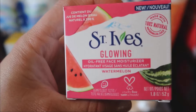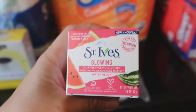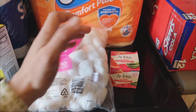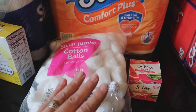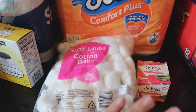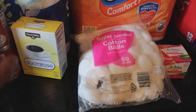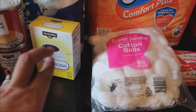I needed some cotton balls for washing my face and stuff. I grabbed those and saw this St. Ives Glowing Oil-Free Face Moisturizer — it's made with real watermelon and smells really good. Fallon from Moss Family TV posted about a watermelon-scented one that was Clean and Clear, and I forgot to check for it at Walmart. Wendy reminded me that the girls needed some face wash since they're getting to that point in life where they need to start washing their face.